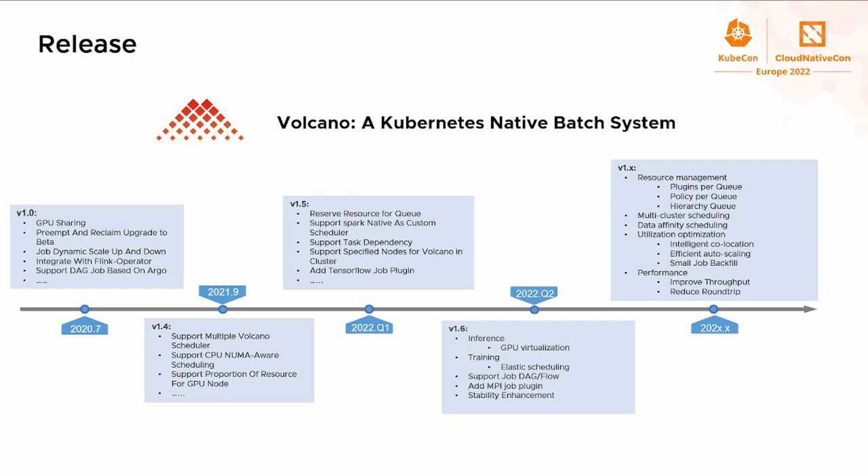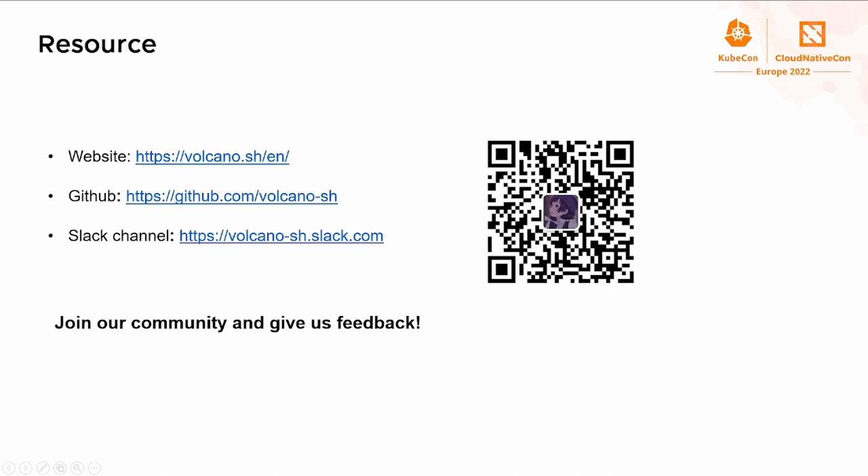Later, we found there were many gaps in job management, so we spent significant time enhancing job management to deeply support upstream computing frameworks. In the future, we plan to support several scenarios like multi-cluster scheduling for batch workloads, performance enhancement for large-scale clusters, and intelligent co-location for better utilization. Here are some resources for Volcano — you are welcome to join our community and give us your feedback. Thank you for attending this session.